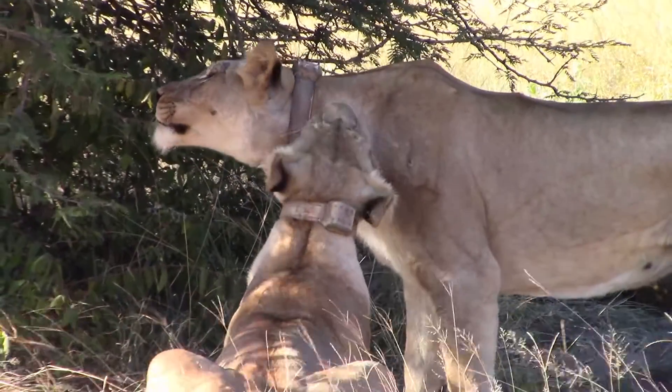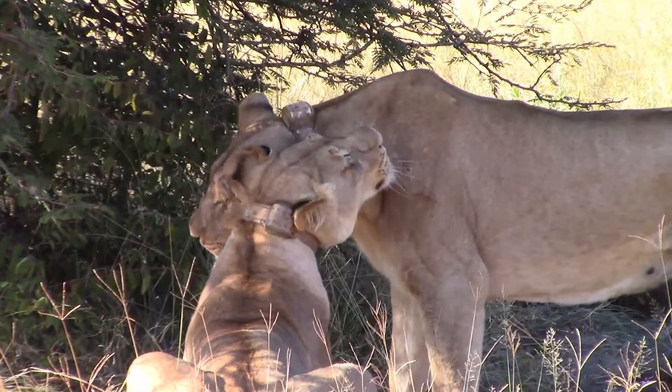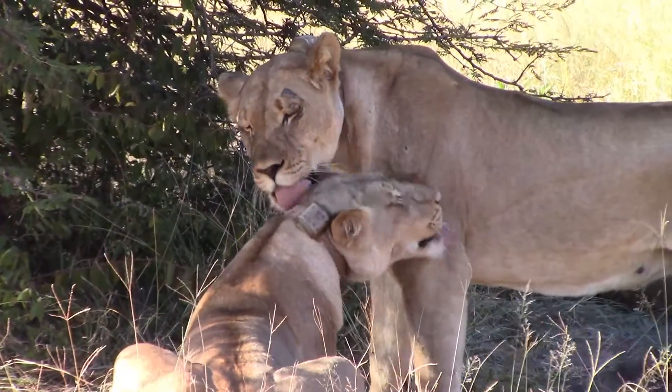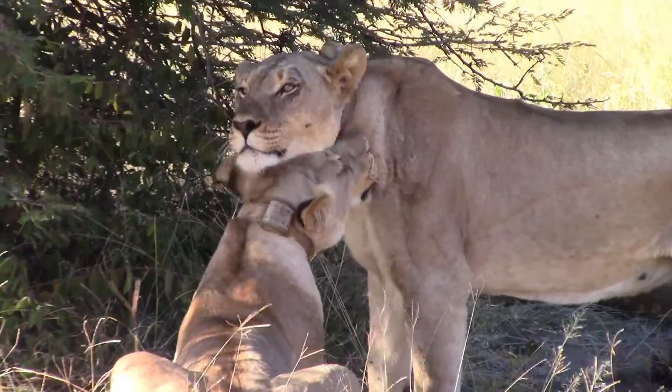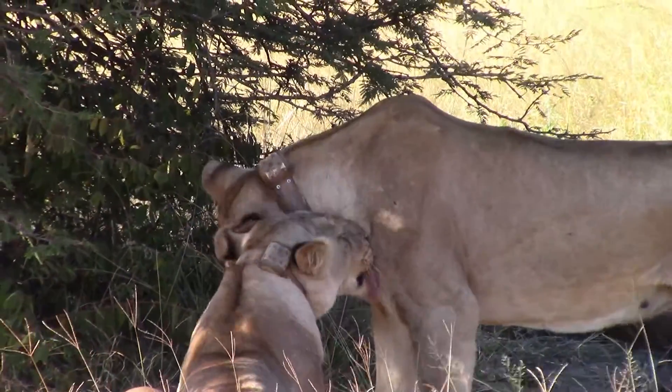That is one of the nice things about cats — they are self-cleaning. Their tongue is about 10 times rougher than that of a domestic cat, and it really is like a scrubbing brush going across the skin of the lion and cleaning it, making sure it's taking off all those unwanted parasites at the same time.